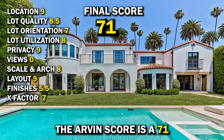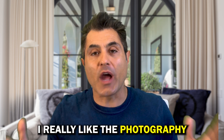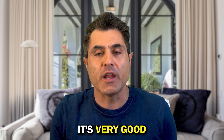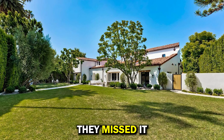Don't forget to thank him for supporting your favorite channel. The Arvind score is a 71 — and that's a C minus. Now you're thinking, Arvind, how would you have marketed this property differently? I really liked the photography and the presentation — the house doesn't look cluttered, it's very good. But I would have tried to convince the sellers to utilize this front yard. It's huge, it's a huge opportunity, and I just think they missed it.